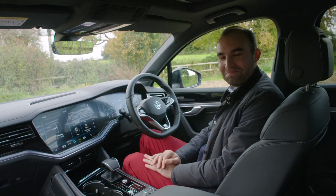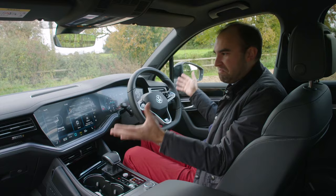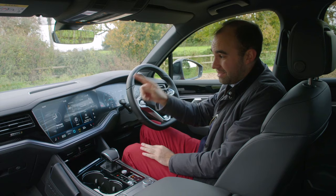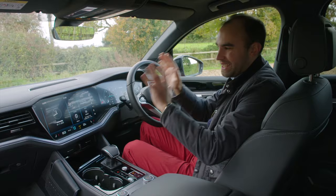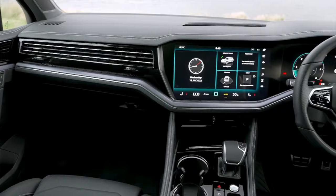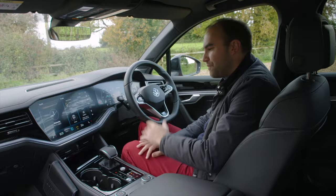I remember first seeing this interior when this third generation car first launched in 2018, and the shock value was huge. Even now, five years later, it still shocks — and that's mostly because of this absolutely massive 15-inch touchscreen. For 2023, all cars get it. What shocks me most is it's not stuck on like an iPad style as you might find in some rival products — it's embedded within the dashboard, which looks like it stretched itself to fit the screen in.